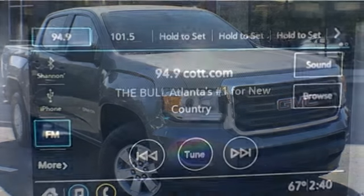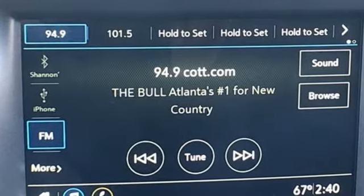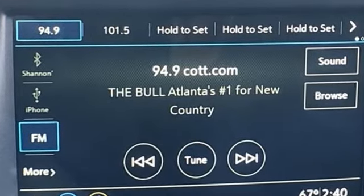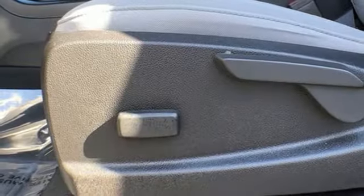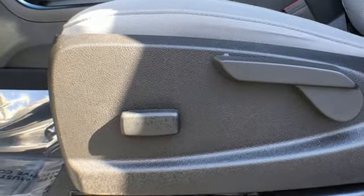It comes with the features you need, and better yet: streaming audio, wireless phone connectivity, manual tilting steering column, rear parking sensors, easy lift and lower tailgate, and air conditioning.